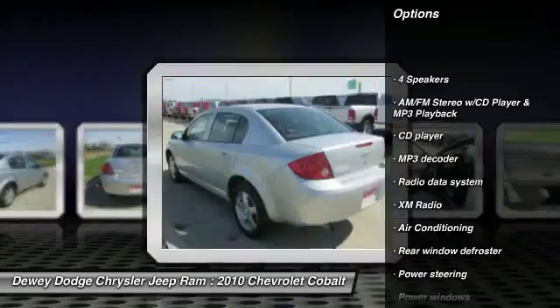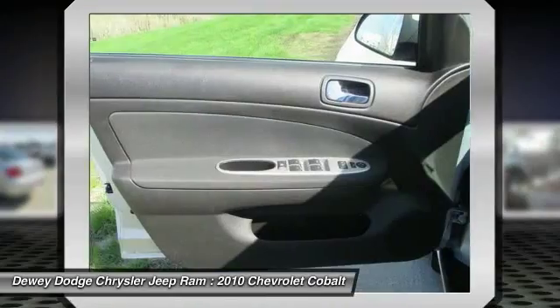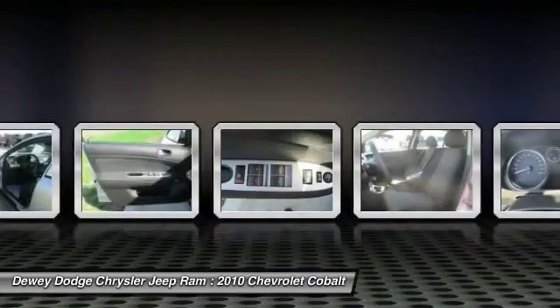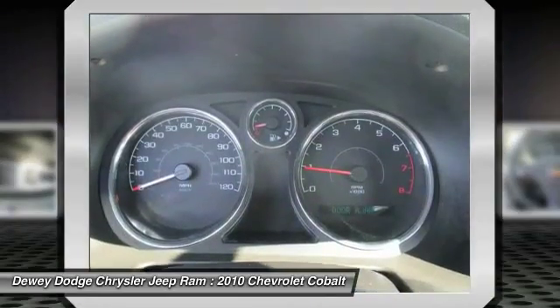Air conditioning. Power steering. Center armrest. AM FM stereo with CD player and MP3 WMA capability. Rear window defroster. Power windows. Security system. Trip computer.